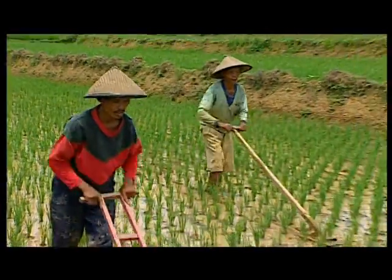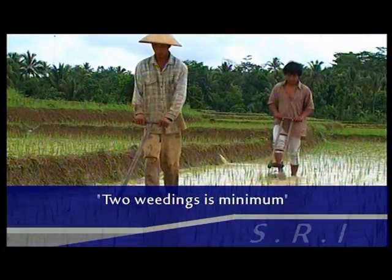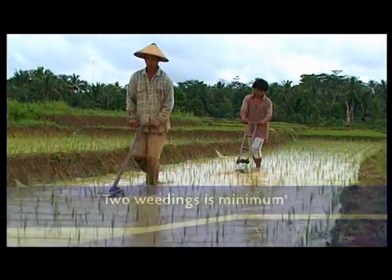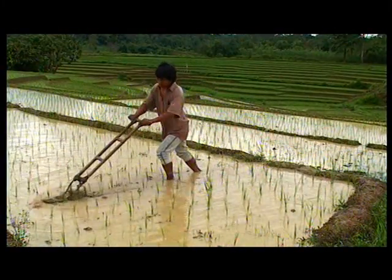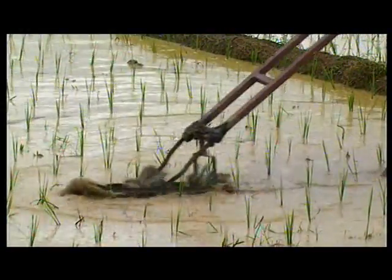The benefits of weeding well outweigh the labour required. Two weedings, starting about 10 days after transplanting, are the minimum needed. However, many farmers have found that additional weedings are very profitable, as they aerate the soil at the same time as they remove the weeds.